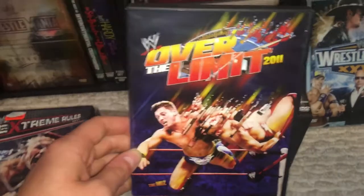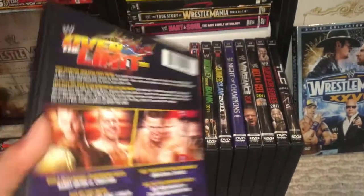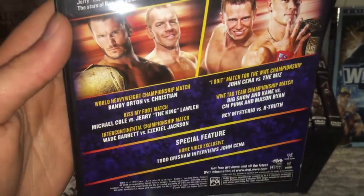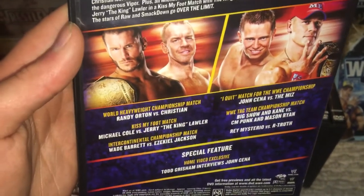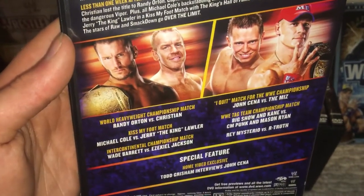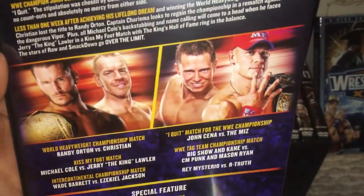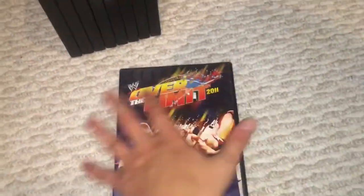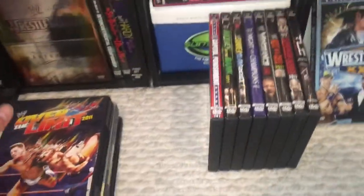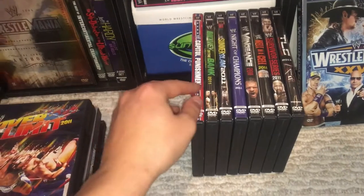Alright, Over The Limit 2011. I always thought this was a pretty cool cover — you have Daniel Bryan and The Miz there. This is the second Over The Limit pay-per-view. We had Rey Mysterio and R-Truth, your tag team titles on the line, Wade Barrett and Ezekiel Jackson, a Kiss My Foot match with Michael Cole vs. Jerry Lawler, Randy Orton vs. Christian — probably one of my favorite feuds ever, I think it's very underrated — and then John Cena vs. The Miz in an I Quit match. There's your disc artwork. Overall, Over The Limit was never really that good of a pay-per-view, but I think this is better than 2010.